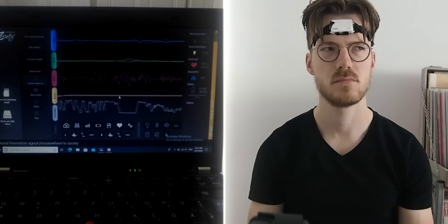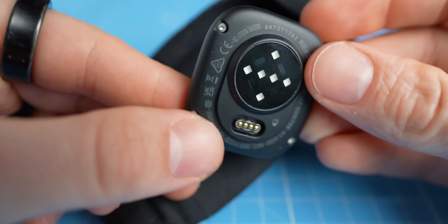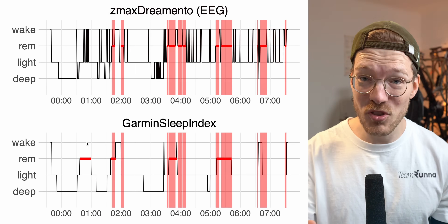I tested the Garmin Index Sleep Monitor for 15 nights against a scientific EEG device and have quite a few things to say about this new Garmin Sleep Monitor. As you will see, it's nuanced. I do think it's a relatively niche product in the end, but there's definitely a target audience that should get it.